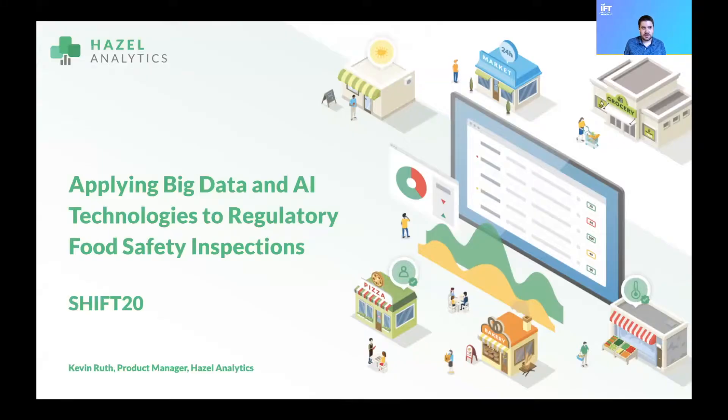Hi, everyone. I'm Kevin Ruth, a Product Manager at Hazel and the Woods. Today, I'm going to talk about how we apply big data and AI technologies to regulatory food safety inspections.